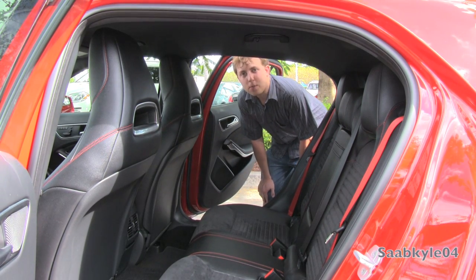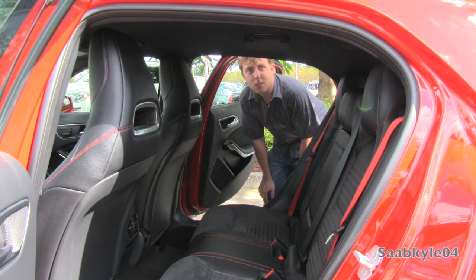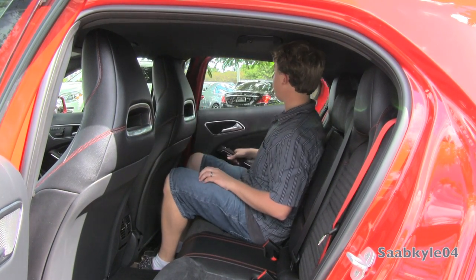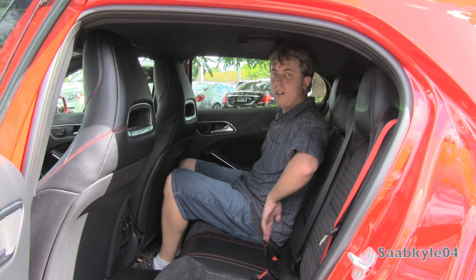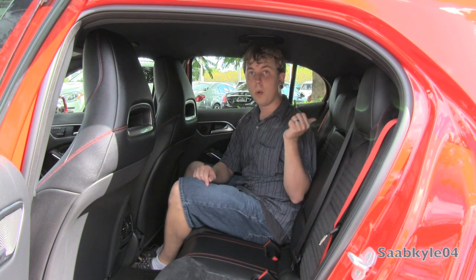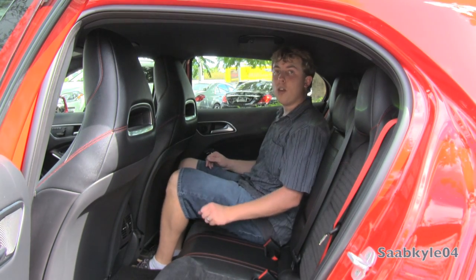Even though the GLA is somewhat of a small crossover, you'd be surprised how much headroom there is in the back. Mercedes did a pretty good job allotting for taller individuals. People around six feet or so might want to watch their head when climbing in. Once inside, the back seat is a pretty comfortable place to be. There's nice support overall, though not a whole lot of lateral support. The back headrests are not adjustable except for the middle one if you sit a third person. There's a good amount of padding in the lower cushion and a nice amount of lower back support. The Alcantara accents also give a nice grippy surface.